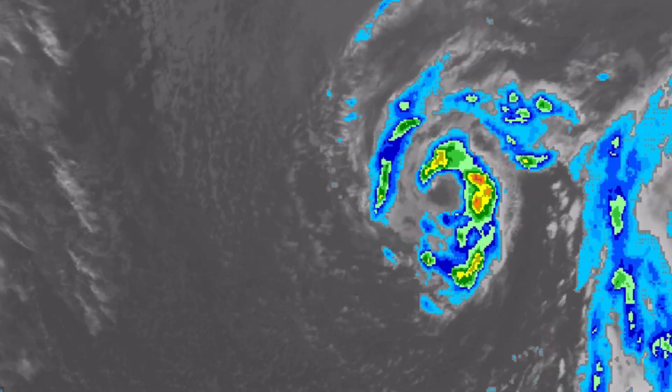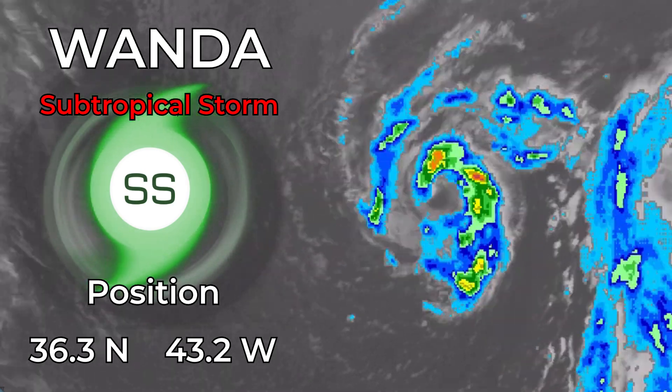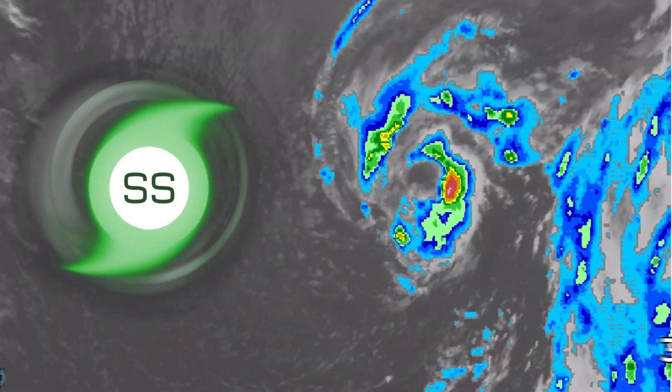Subtropical Storm Wanda has been wandering around the North Central Atlantic Ocean as a subtropical cyclone. Currently, it is located at 36.3 degrees north, 43.2 degrees west on this November 1st at midnight GMT.